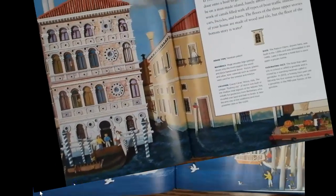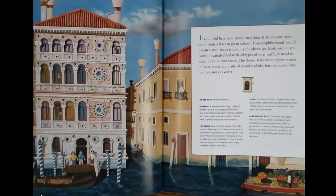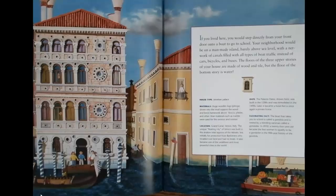If you lived here, you would step directly from your front door onto a boat to go to school. Your neighborhood would be on a man-made island, barely above sea level, with a network of canals filled with all types of boat traffic instead of cars, bicycles, and buses. The floors of the three upper stories of your house are made of wood and tile, but the floor of the bottom story is water.